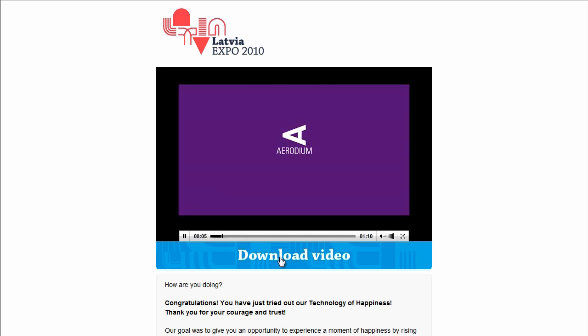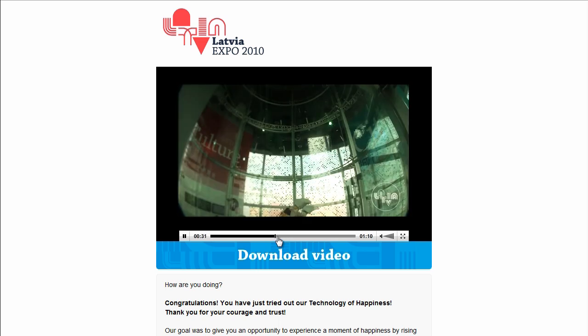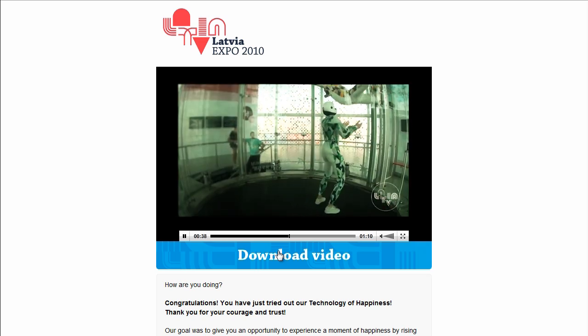An email notifying video delivery is sent right after purchase. This way, Erodium creates an additional positive experience for its flying customers and also effectively spreads further the message about flight in vertical wind tunnels.